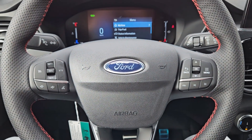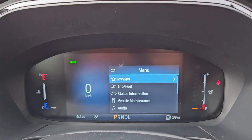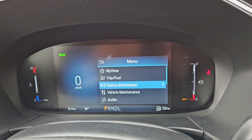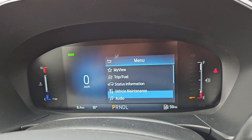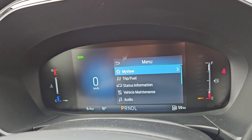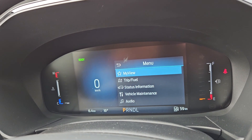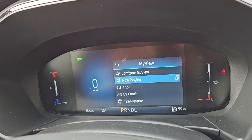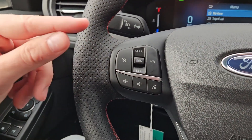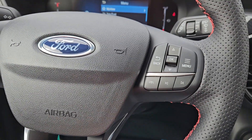Sitting in the vehicle while it's running and looking at the steering wheel, on the right-hand side you have your controls for the center info screen where you can cycle through trip and fuel information, status information, vehicle maintenance, audio, phone, settings, and a 'My View' favorite screen for any of those subcategories for ease of access. Moving to the left, you have cruise controls with lane keeping system and your hands-free phone and radio controls along the bottom.